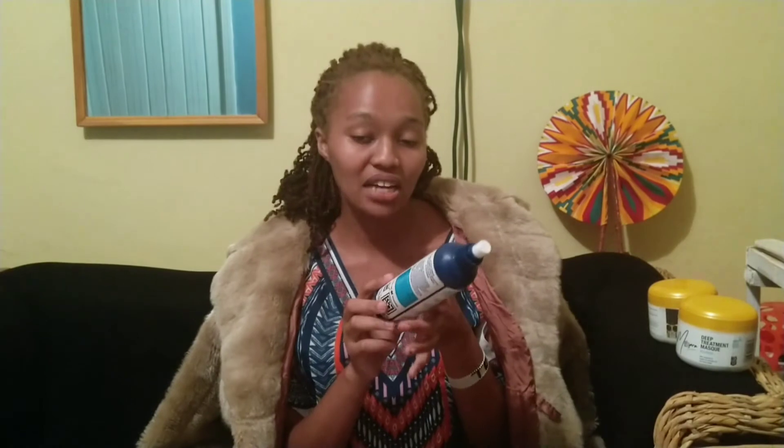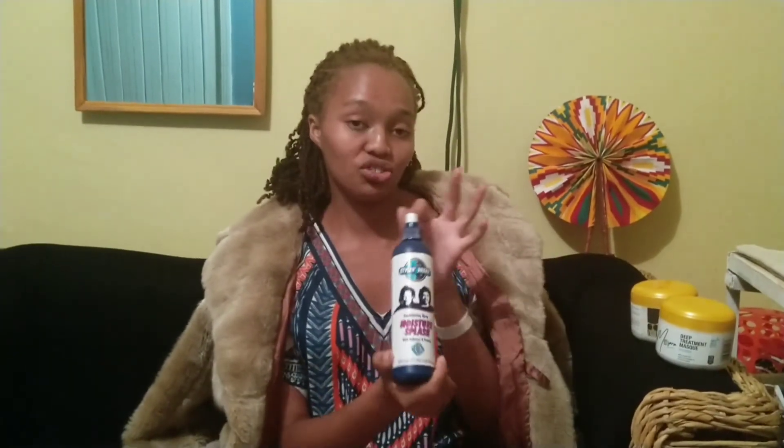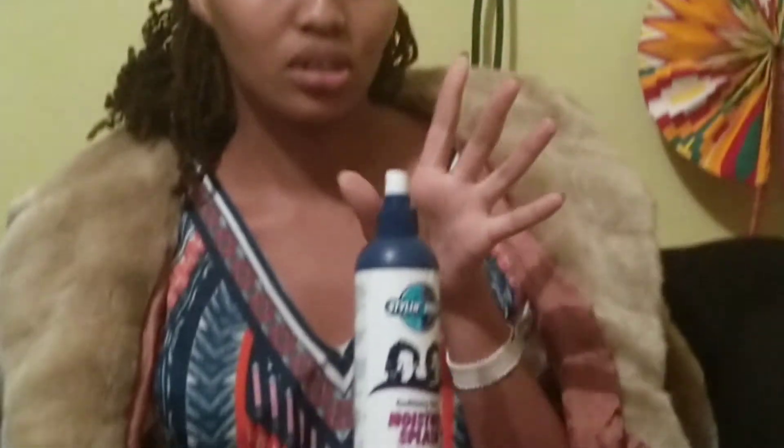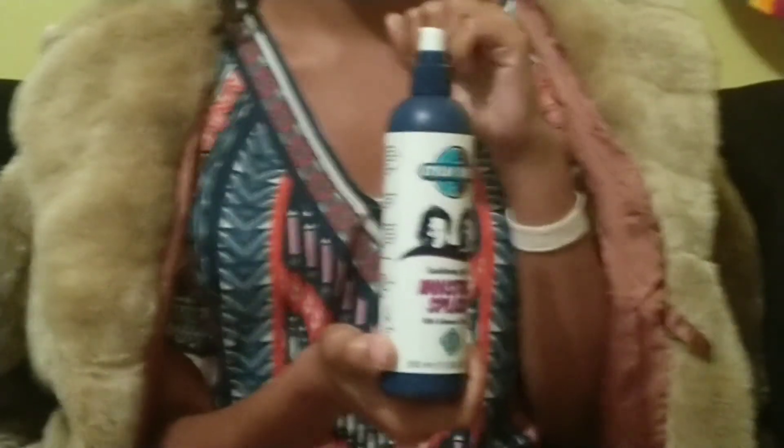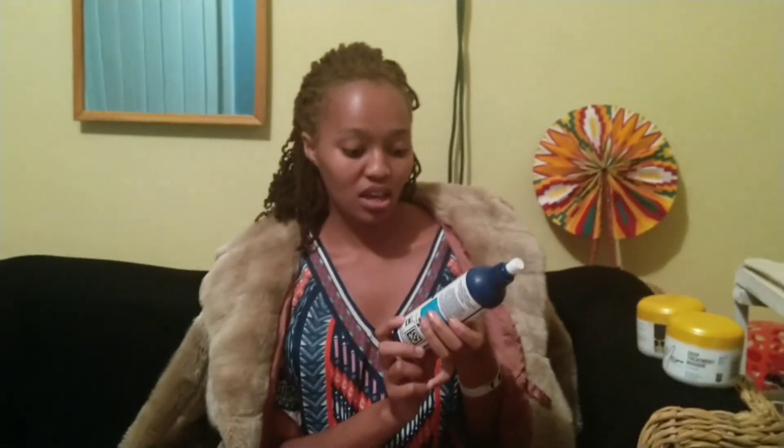Something I use to add a little moisture here and there to my hair is this styling moisture splash. It really does it for my hair in adding moisture. I also noticed it helps your hair grow — that's something that has made me stick with this product.